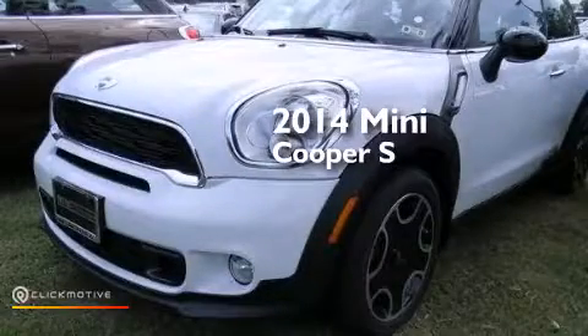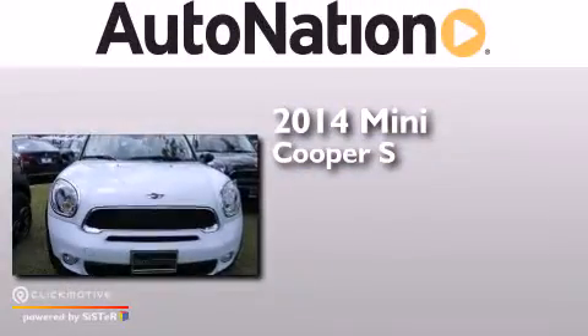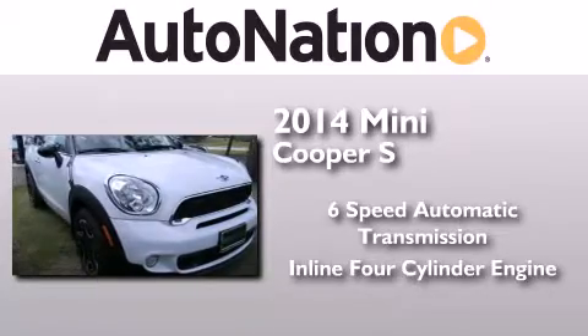This is a brand new 2014 Mini Cooper S. This compact has a six-speed automatic transmission and an inline four-cylinder engine.